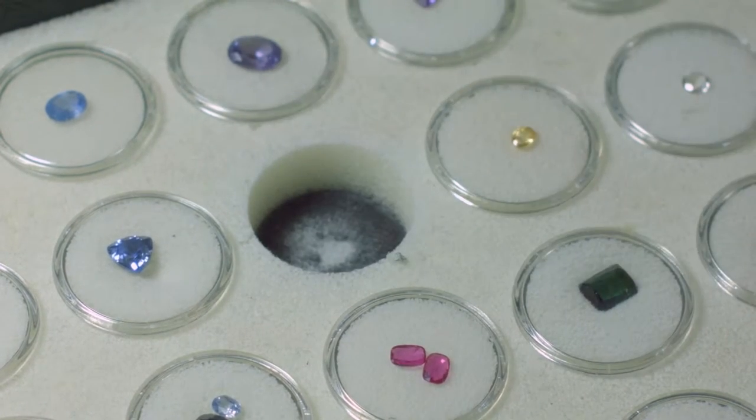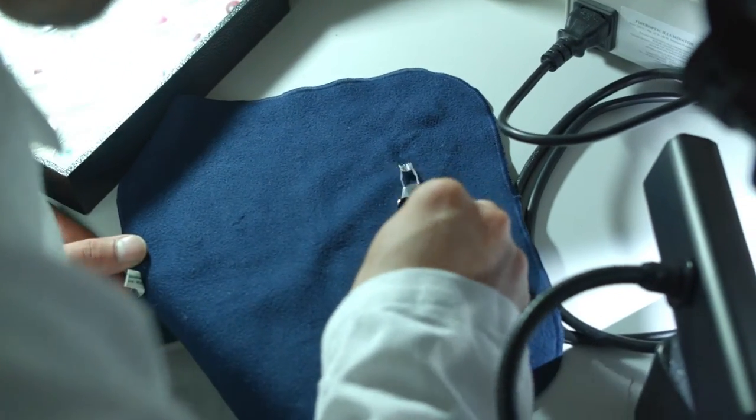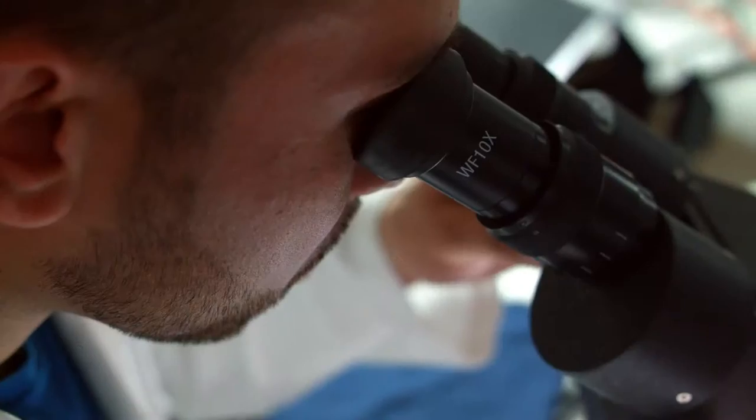BSc in Gemology is a unique course focusing on the study and identification of gemstones. We learn to identify a wide range of natural, treated, synthetic, and imitation stones, and also grade and assess diamonds to a professional level.